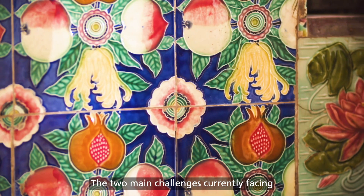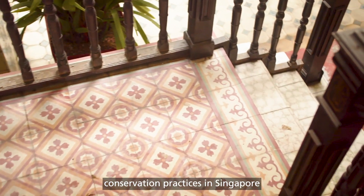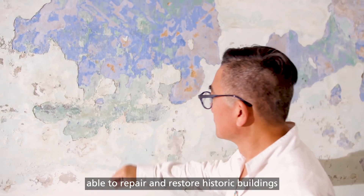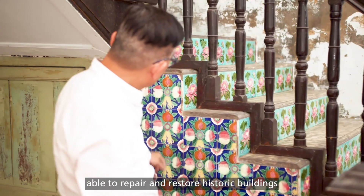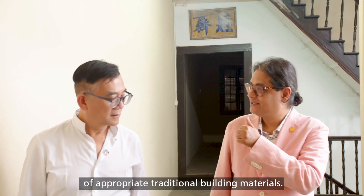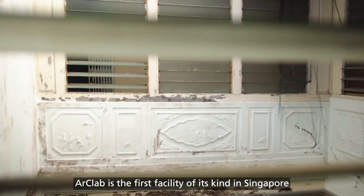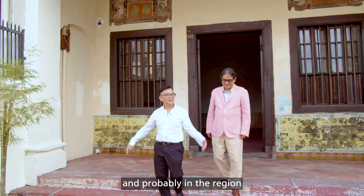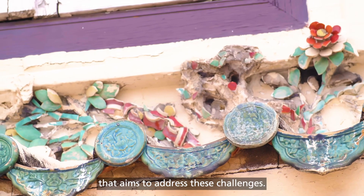The two main challenges currently facing conservation practices in Singapore are the lack of trained artisans able to repair and restore historic buildings, and the lack of availability of appropriate traditional building materials. ArtLab is the first facility of its kind in Singapore, and probably in the region, that aims to address these challenges.